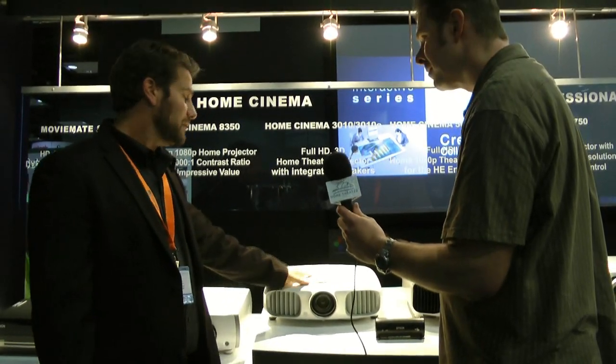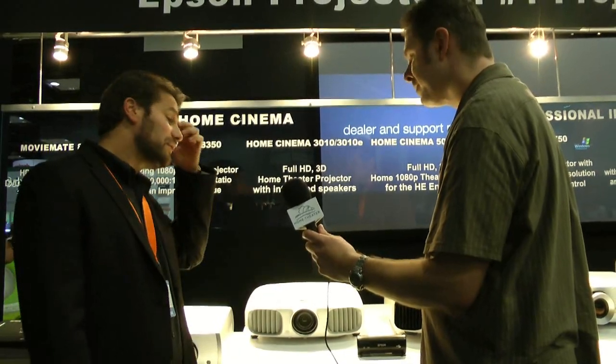On price, the Home Cinema 3010 is going to be $1,599 with two pairs of 3D glasses — a pretty phenomenal price point for a 2,200-lumen projector with 40,000 to 1 contrast ratio, split-screen technology, and 480-hertz Bright 3D Drive. We're very excited about that price. We think it's going to bring 3D projection to the masses.